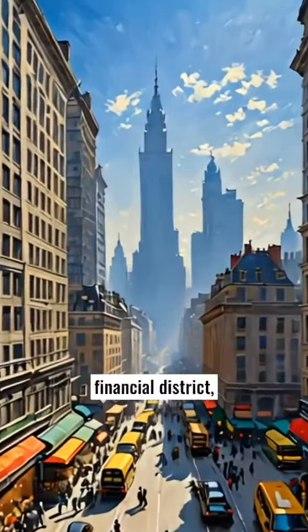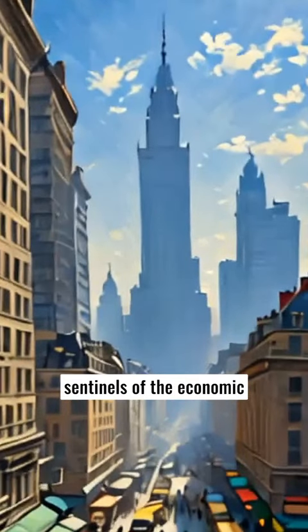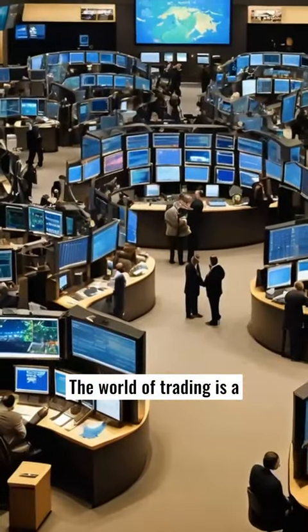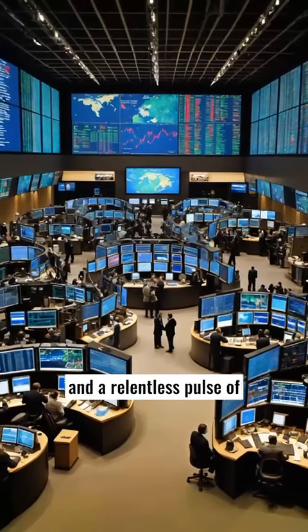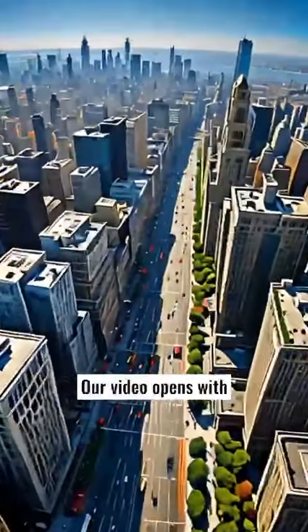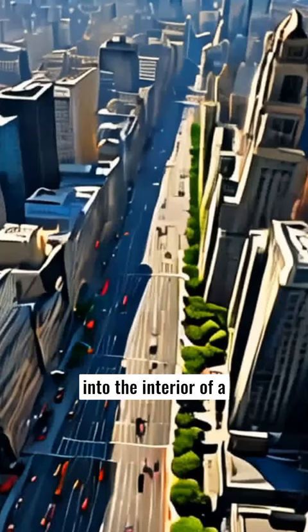In the heart of the financial district, skyscrapers loom like sentinels of the economic battle that rages within. The world of trading is a frenetic dance of numbers, charts, and a relentless pulse of activity that demands precision and quick thinking from its participants. Our video opens with a sweeping aerial view of the district, transitioning seamlessly into the interior of a bustling trading floor.